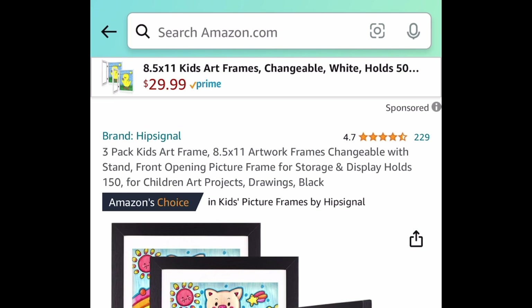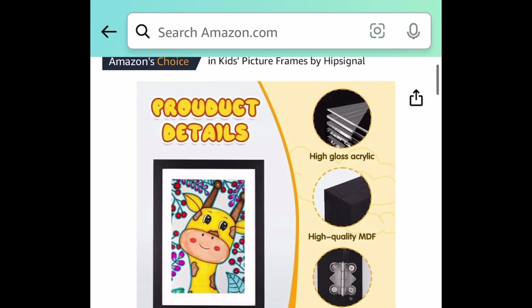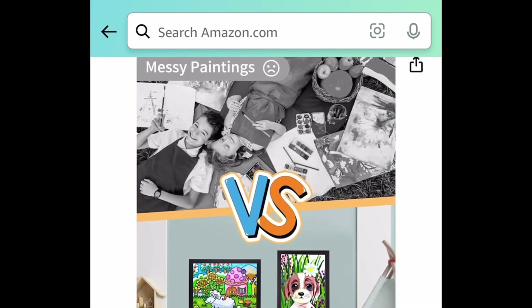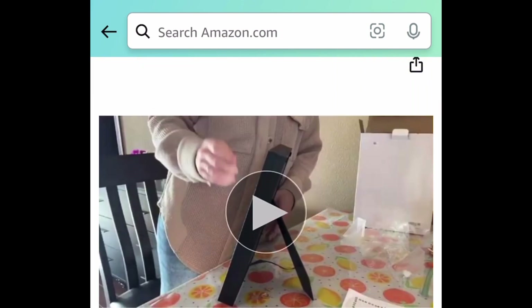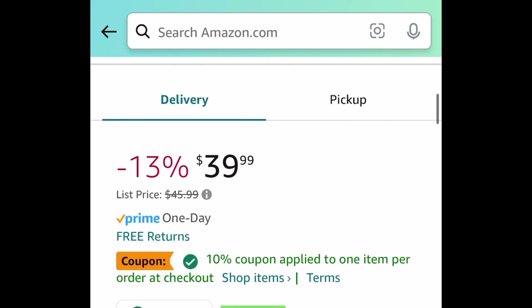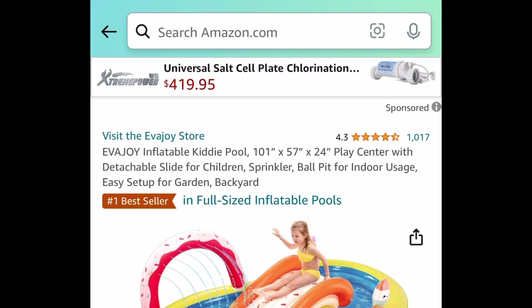Here we have this three-pack of artwork frames. These are changeable and you get the stand with this as well. These are 8.5 by 11, and these frames hold a lot of papers. I have a friend that uses them for diamond painting — she seals the diamond painting and changes the frame according to season. Snag three of them for just $19.99 with the code.